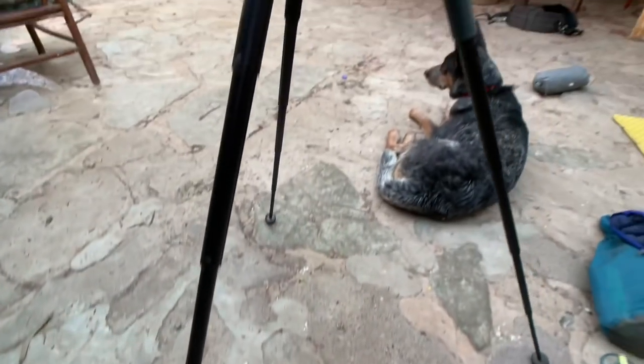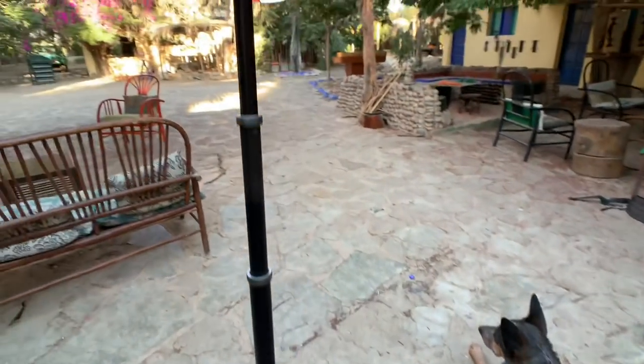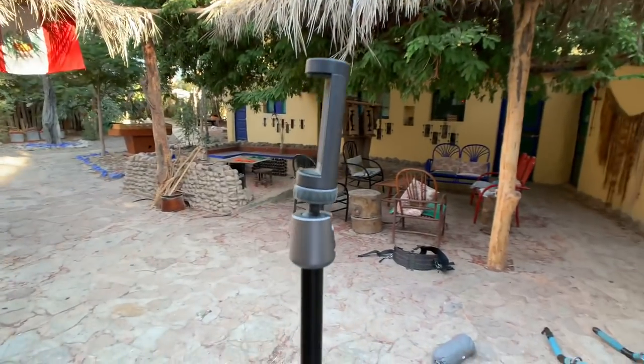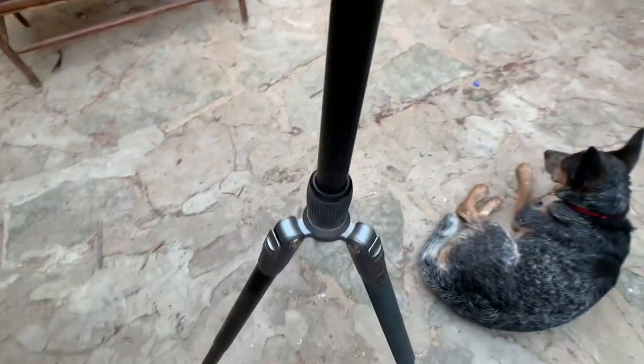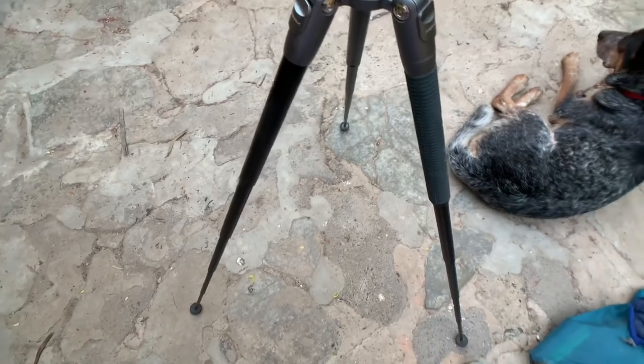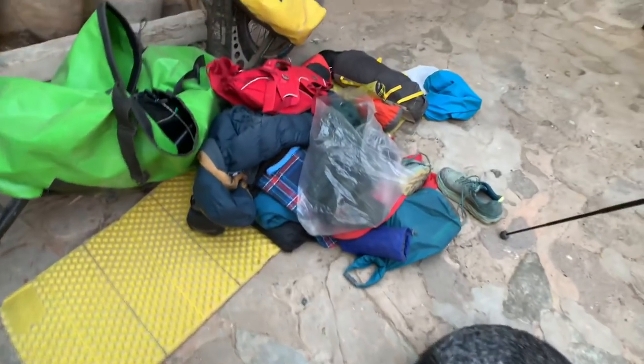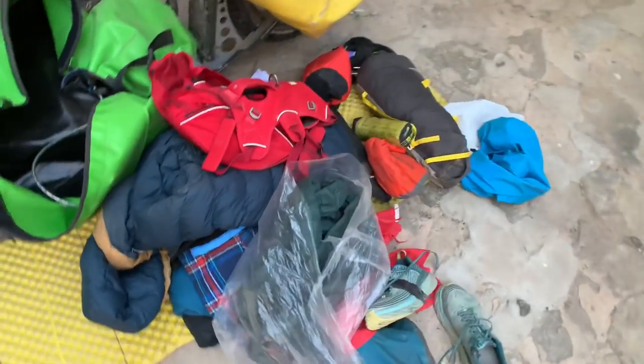I also have a tripod — it weighs under 500 grams, it's a Momax tripod, and it's been really good for helping me take the photos you see on my Instagram page. So here is all my stuff — it's not as much as you might have expected.